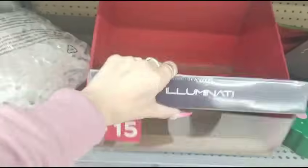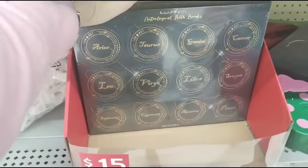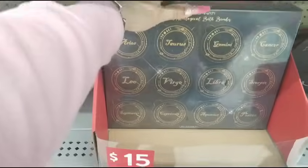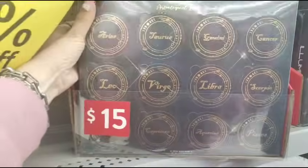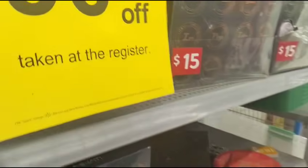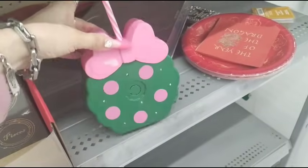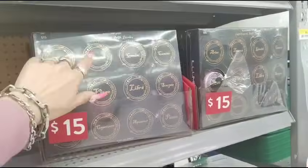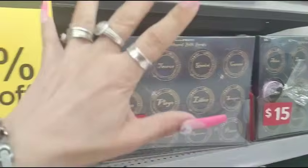They also have these bath bombs — these were $15, so it would be like $1.50. These are 90% off as well, so that's pretty cool. And then they also have this light-up item. And these are the calendars, so that's a good deal.